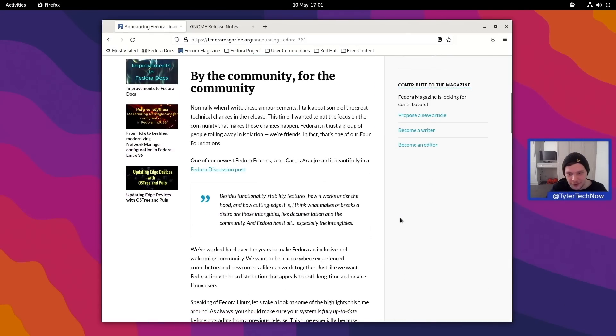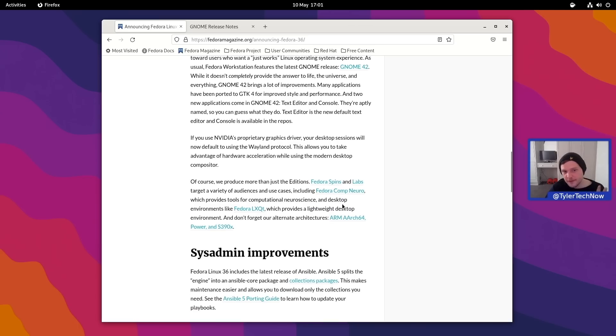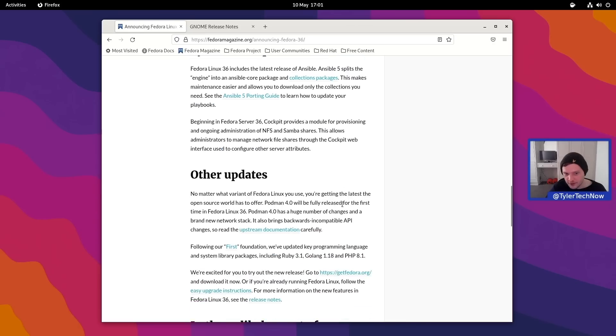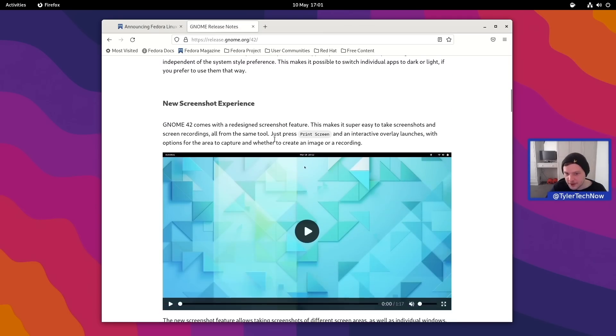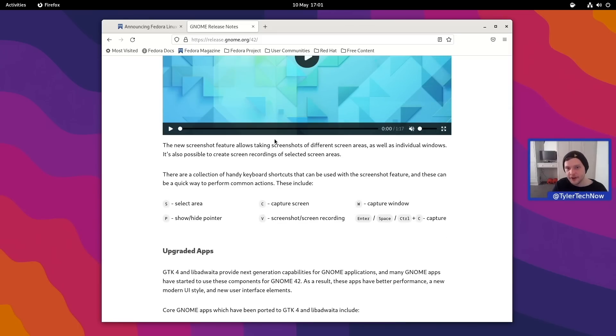That wraps up the initial impressions of Fedora 36 — I really like it and I do think it does for the most part just work. You won't find a huge amount of new features in the release notes, but many carry over from GNOME 42. I'm currently daily driving Fedora Silverblue on my laptop, and now that 36 is out I'll be upgrading and doing a longer-term review — maybe a week or so with Silverblue — showing how I use it as a daily driver compared to a traditional Fedora Workstation.